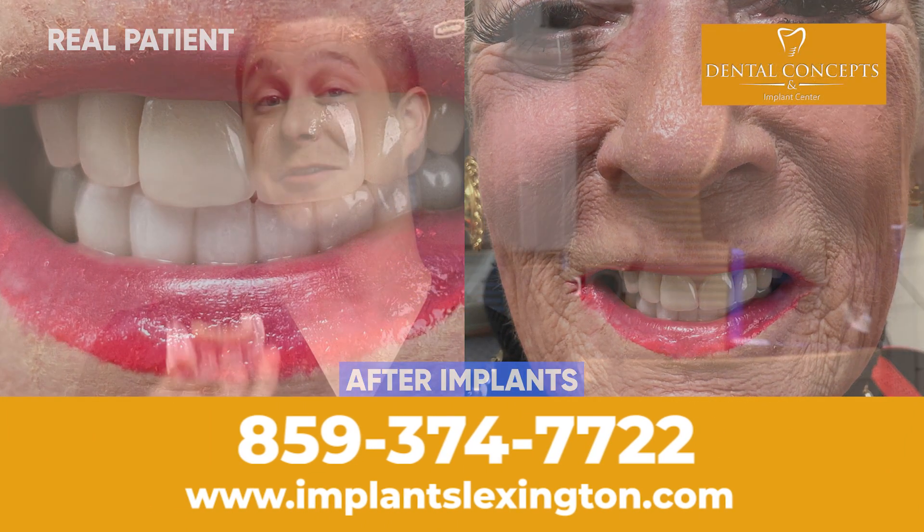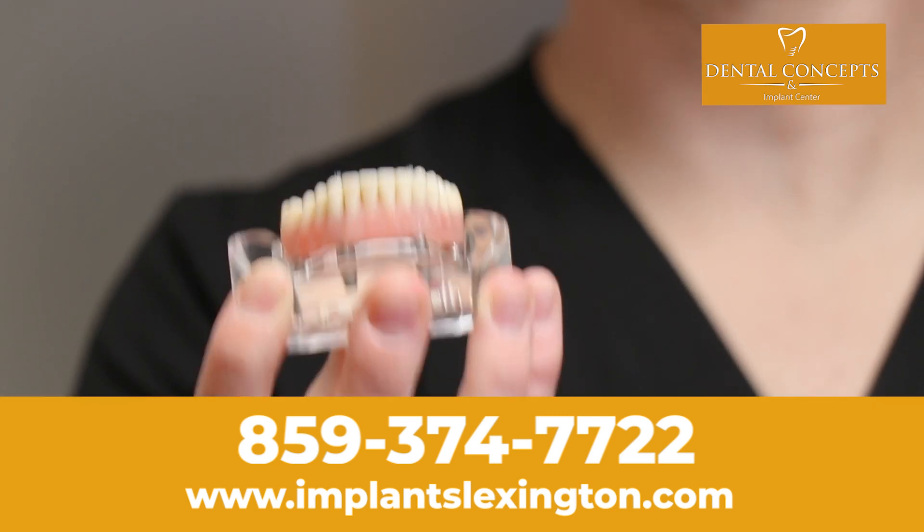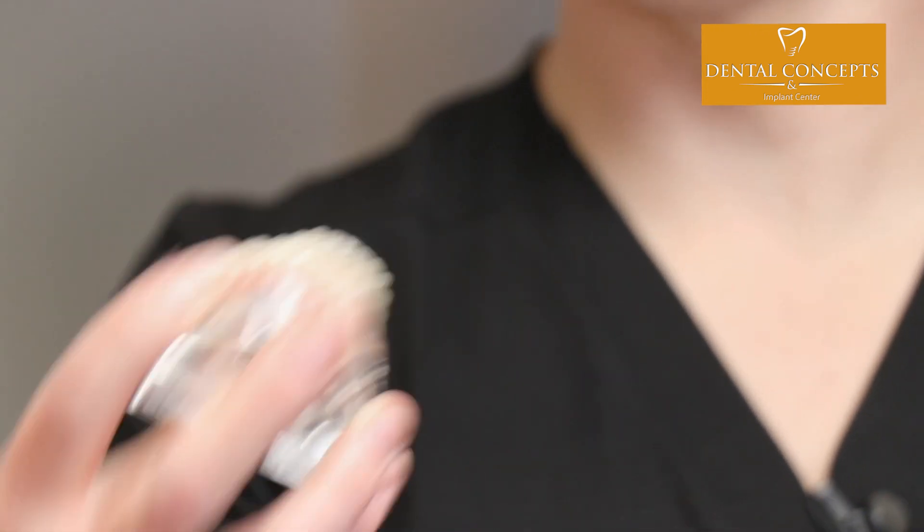This is a model of what a full mouth dental implant looks like. This model can either be the bottom teeth, the top teeth, or both.